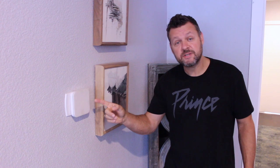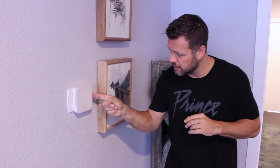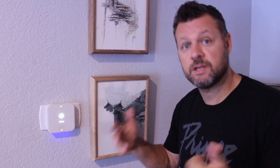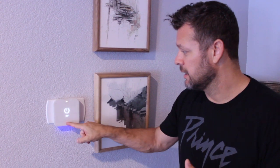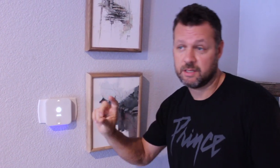The thermostats upstairs and downstairs are pretty high-tech. You hit the little button to the right and it comes on — you can pick air conditioning, heating, fan, and so on. It's all touch-based instead of dials.